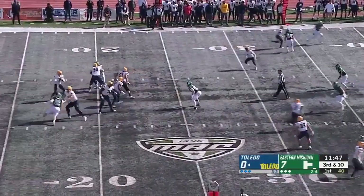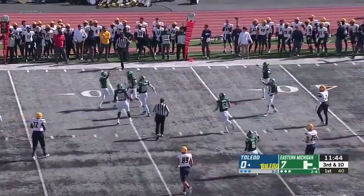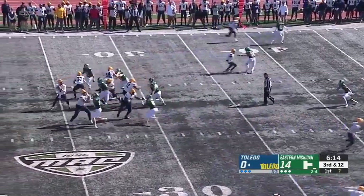The running back from the slot. Throw over the middle, caught just across the 30-yard line. It looks like they may be bringing a little pressure up the top.